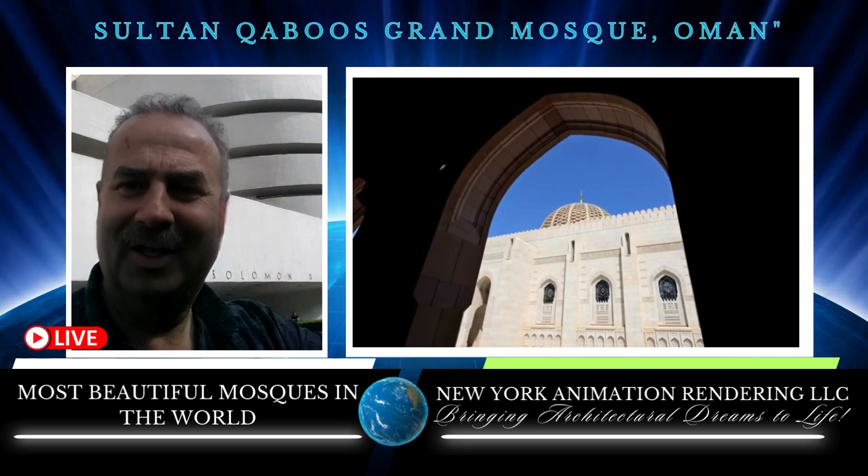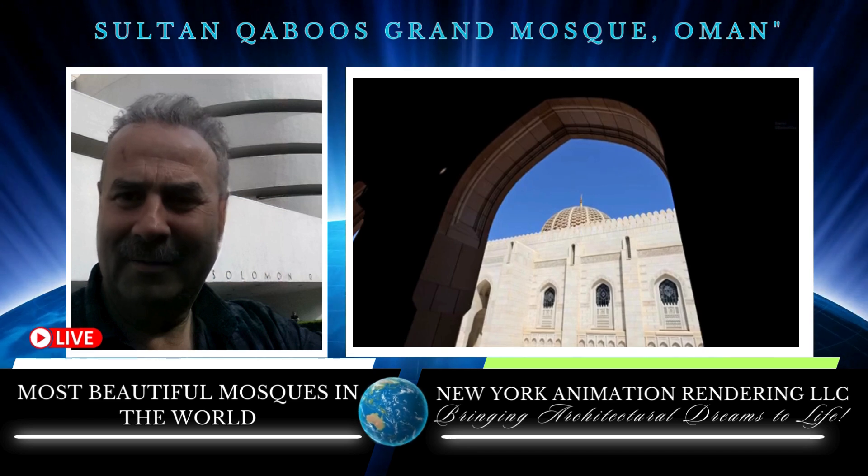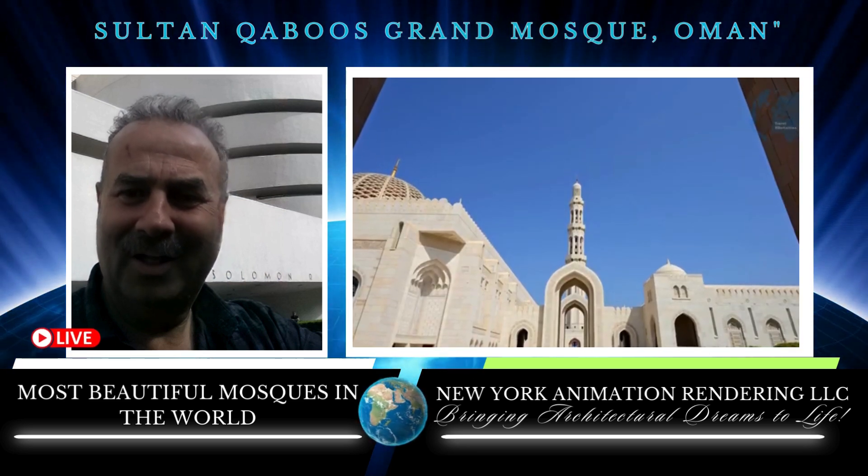It stands as a symbol of Oman's cultural identity and its commitment to preserving and promoting Islamic art and architecture.